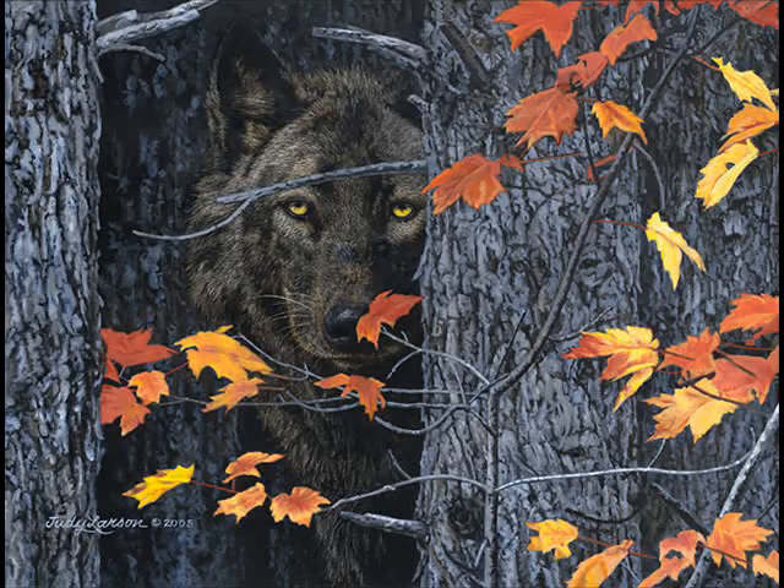I'm going to show you some of the hidden images in artwork by Judy Larson. This one is called Intent. Do you see the wolf cubs? They're hidden on the tree next to the mother wolf.